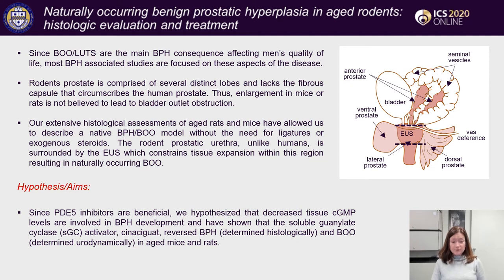Since PDE5 inhibitors are beneficial in BPH-associated lower urinary tract symptoms, we hypothesized that decreased tissue cGMP levels may be involved in BPH development. We have shown that the soluble guanylate cyclase activator cinaciguat treatment reversed BPH and bladder outlet obstruction in aged mice and rats.